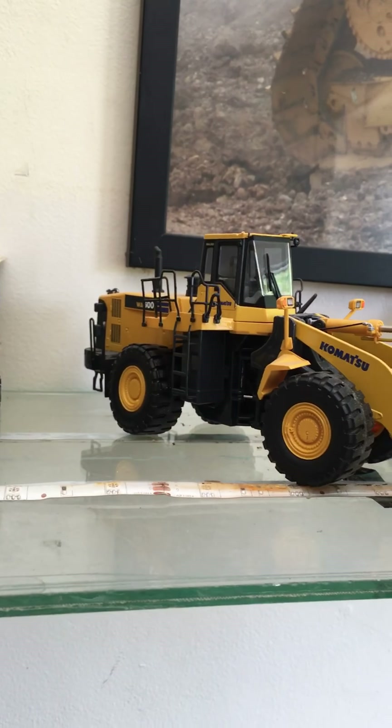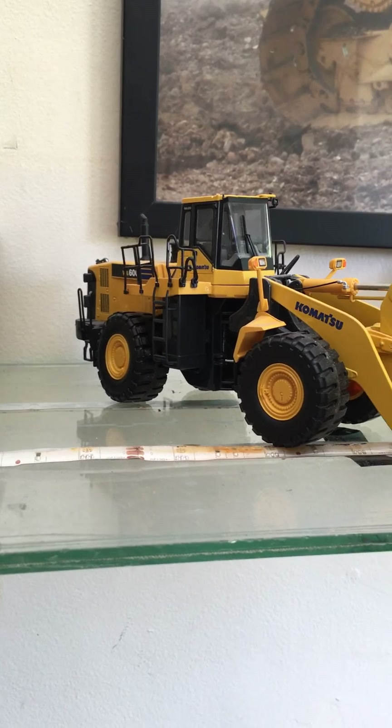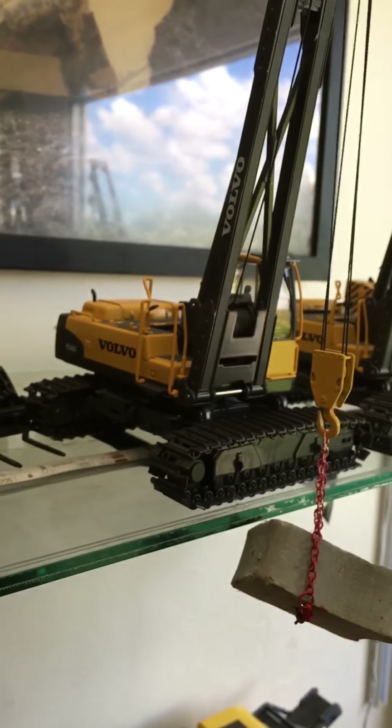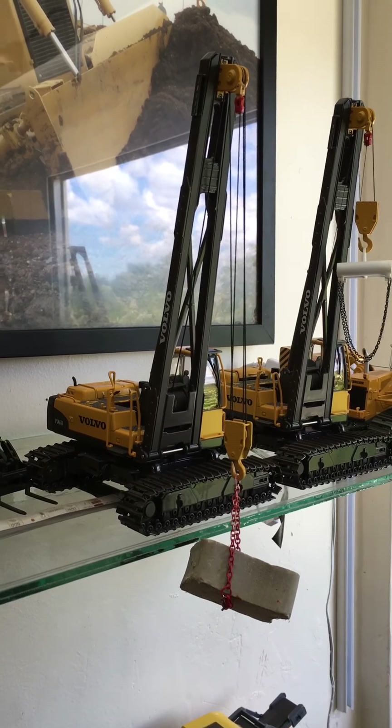They came out with the Komatsu WA600 — I will be getting the WA470 to go with this soon. I have the Cat 420E, 420D, and 2 Volvo PL461s.